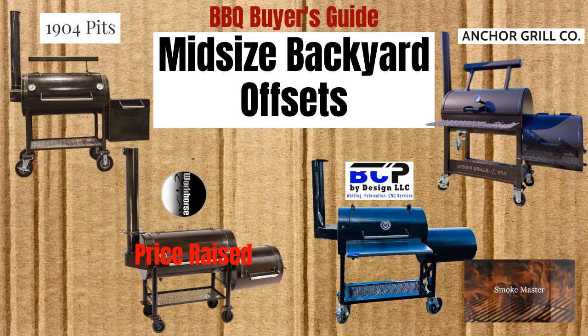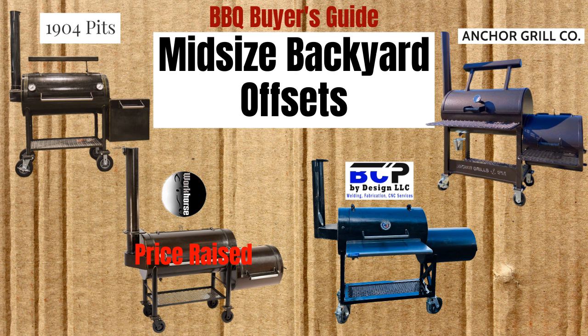Smoke Master D coming at you with another episode of Barbecue Buyer's Guide, this time on mid-sized traditional offset smokers with chambers that are 20 inches wide and between 36 and 42 inches long. This isn't an extensive list, by the way. If there's a smoker of this size you think I should have included, please put it in the comments and I may put it in a follow-up episode.